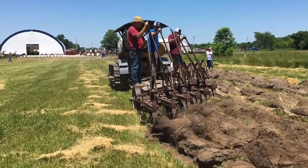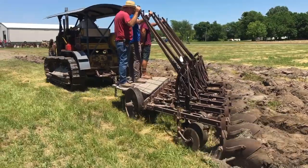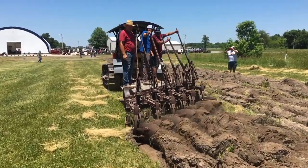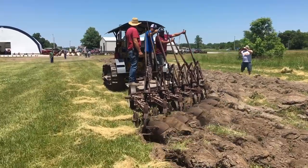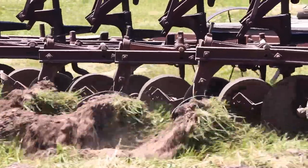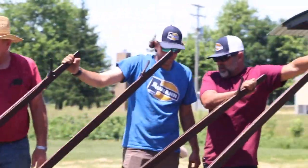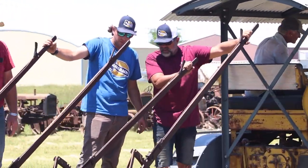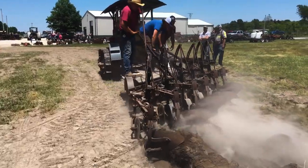He'd get the old Cat running, lock it in, crawl down there, set the plows down himself, then jump back on the tractor and keep it straight — or if he was lucky, he had his wife or kid out there helping him. There were four of us running this piece of equipment and it was still a lot of work. But the tractor goes slow enough that you could jump off, go back, and set your plows in the ground.